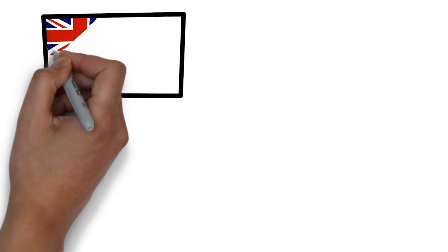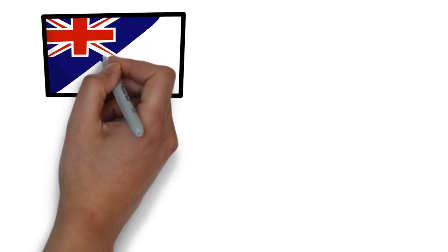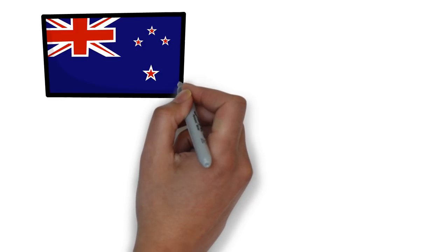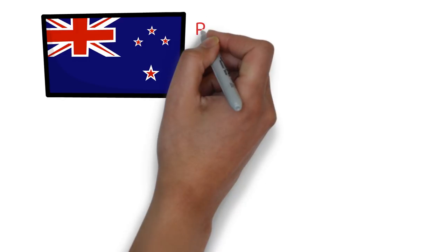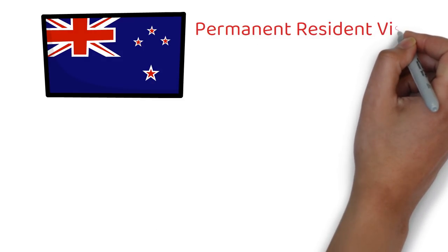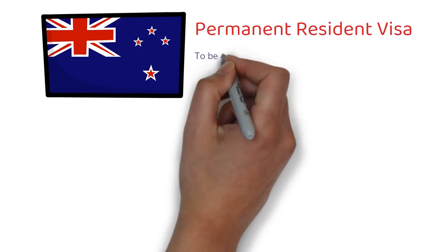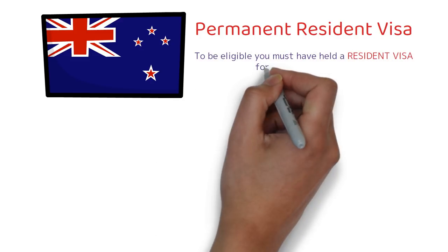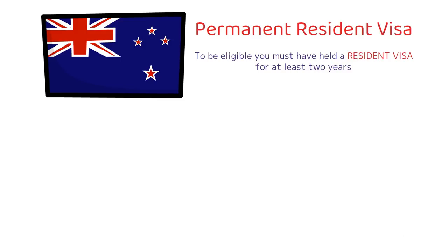Before we discuss the step-by-step process, it is very important to understand what the permanent resident visa of New Zealand actually means. Just like the permanent resident visa of any other country, this gives you the right to live and work in New Zealand indefinitely. But to be eligible to apply for this visa, you must have held a resident visa for at least two years.